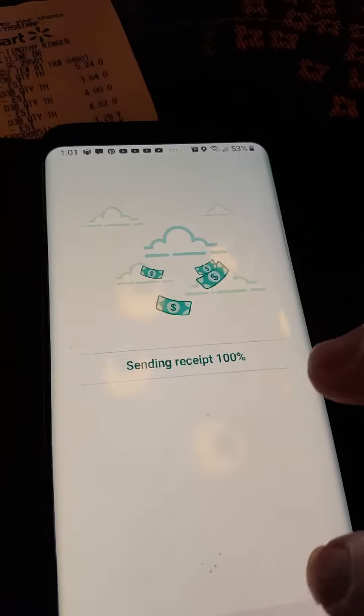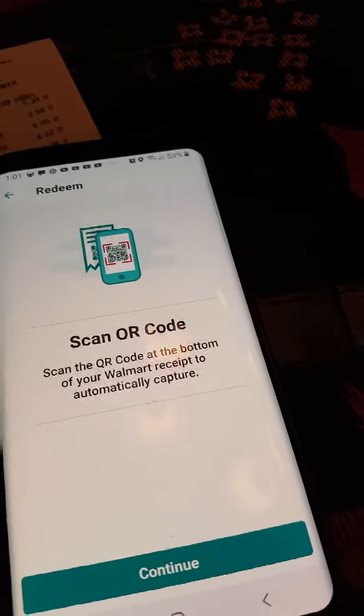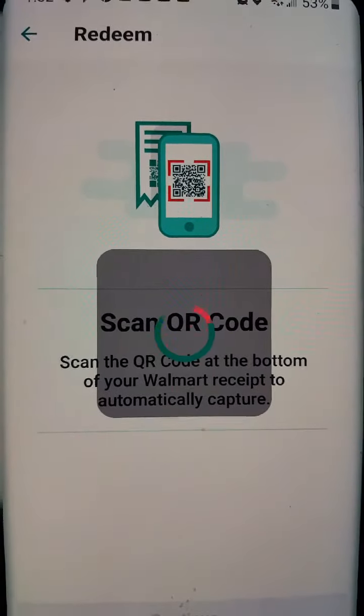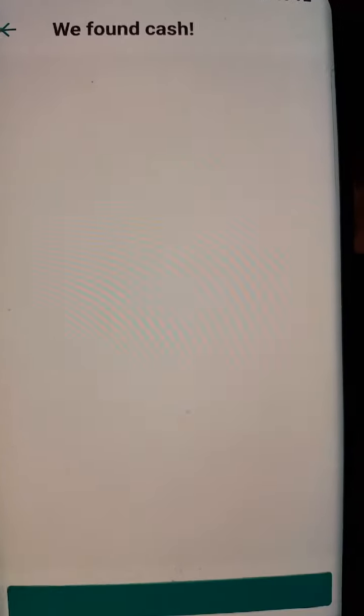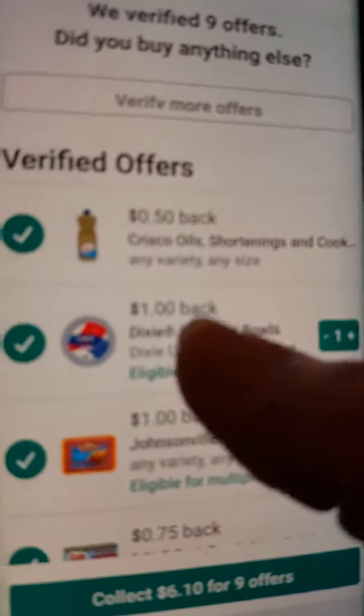That's one, and I have some more. I'm going to put Redeem another receipt, hit Continue. I have another receipt, so I'm going to scan the code — it says nine offers found — and it shows you what things they found, the different ones.